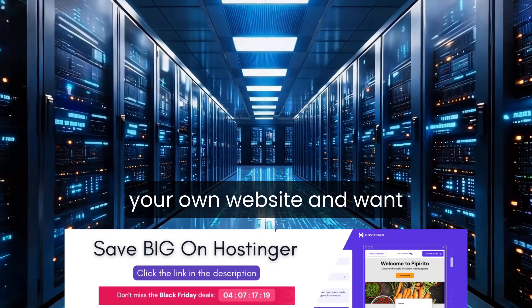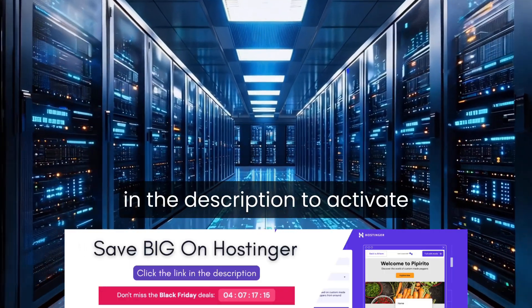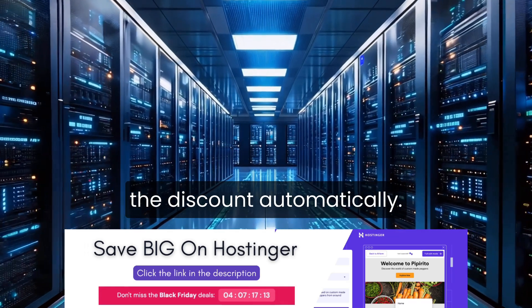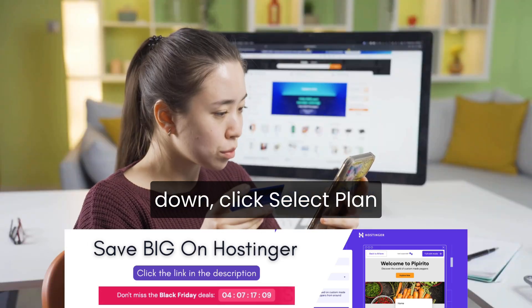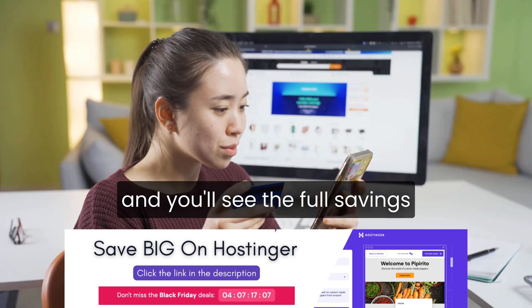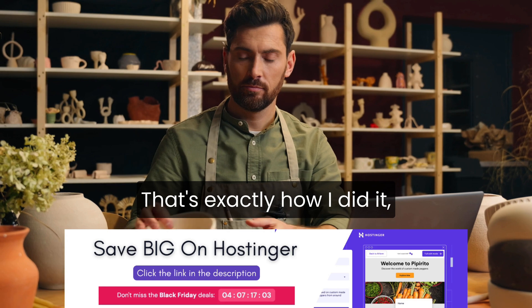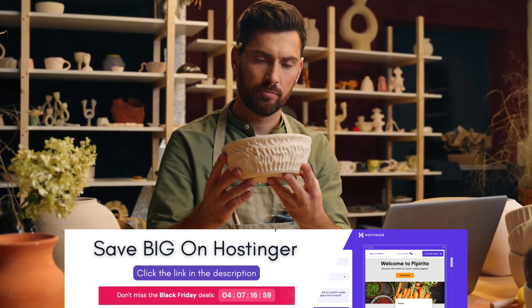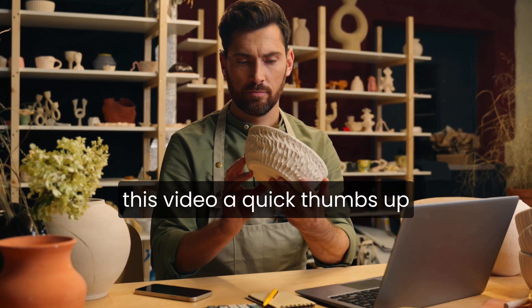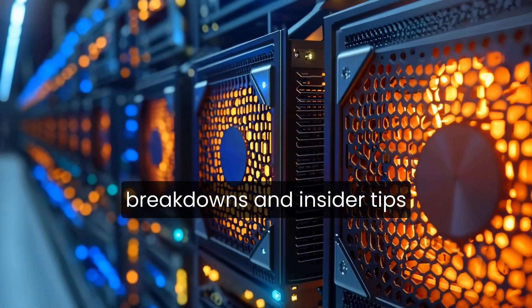If you're about to launch your own website and want to lock in the best possible deal, use the link in the description to activate the discount automatically. Once you're on the page, scroll down, click Select Plan, and you'll see the full savings reflected before checkout. That's exactly how I did it, and honestly it's one of the smartest ways to start your site. If this helped you, giving this video a quick thumbs up really supports the channel, and you're welcome to subscribe for more hosting breakdowns and insider tips like this.